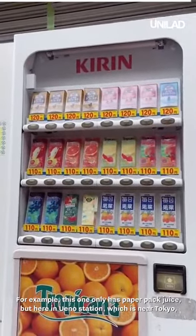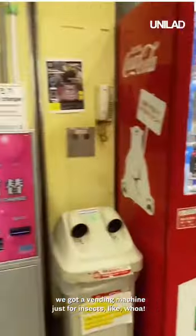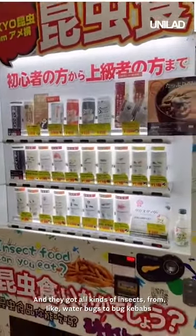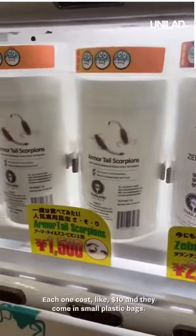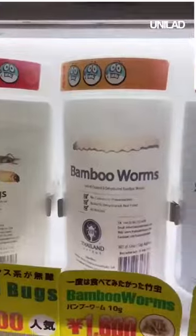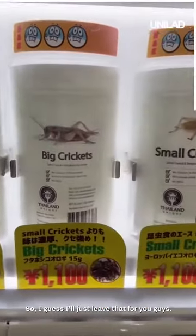For example, this one only has paper-packed juice. But here in Ueno Station, which is near Tokyo, there's a vending machine just for insects. They've got all kinds — from water bugs, to bug kebabs, to rhino beetles, to spiders. Each one costs like $10 and they come in small plastic bags. They even got one that gives you random insects. I would've loved to try one, but unfortunately I didn't have cash on me, so I'll just leave that for you guys.